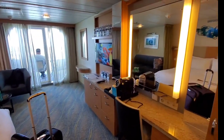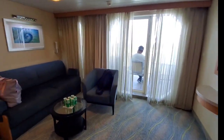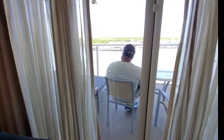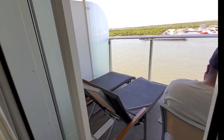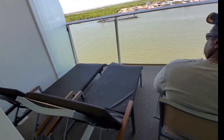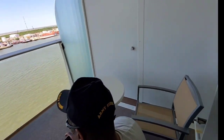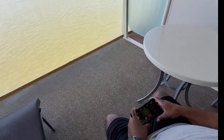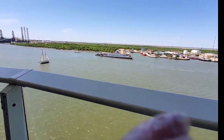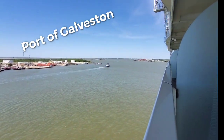I think that's it for the room. I'll go out and get a look at the balcony. That's a nice sized balcony — oh, that's a lot of space! It has a table, two chairs, and lounge chairs. We're looking out at Galveston. We are on deck 11.